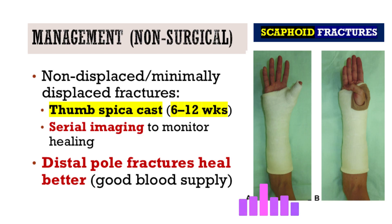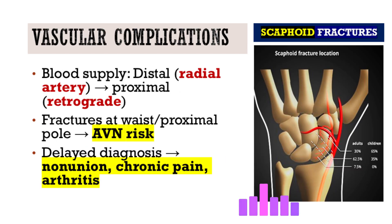The long-term consequences of AVN or nonunion include chronic pain, significant stiffness, and real loss of wrist function — difficulty gripping, lifting, and twisting. Ultimately it leads to degenerative arthritis, what we call SNAC wrist: Scaphoid Nonunion Advanced Collapse. This can seriously impact someone's work, hobbies, and quality of life, which again highlights why catching it early and managing it correctly is so important.